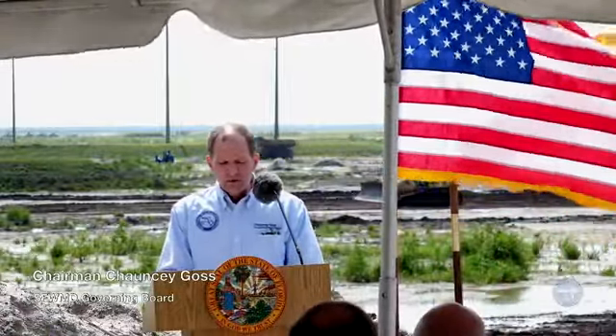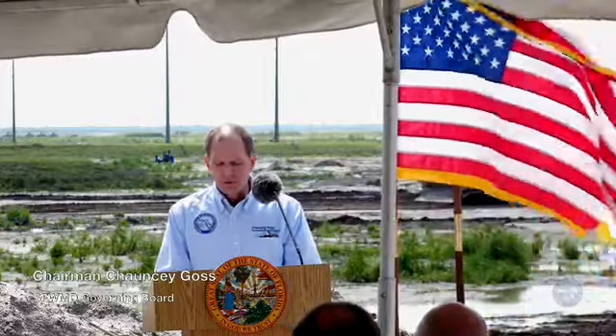My name is Chauncey Goss and I have the honor of serving as the chairman of the governing board of the South Florida Water Management District. I'm joined here today by some of my governing board members. The district is responsible for flood control, water supply, and the most ambitious ecosystem restoration effort in the world — restoring America's Everglades.